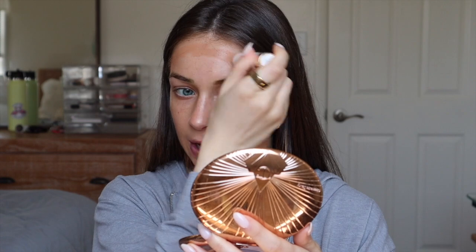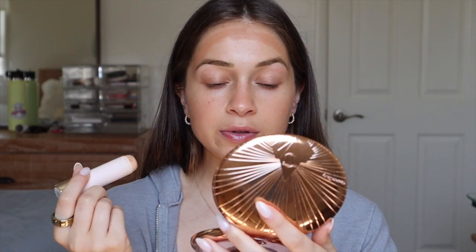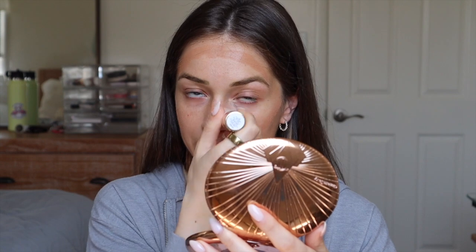Next is cream bronzer — I use the Rare Beauty Power Boost Bronzer Stick. This is really really nice, so creamy, and it blends out like a dream. I put it on my forehead, high up on my cheekbones, and on my nose — I keep it up and don't put it on my jaw. Then I take a stippling brush and buff the cheeks upwards.